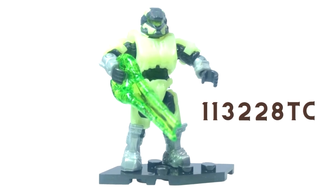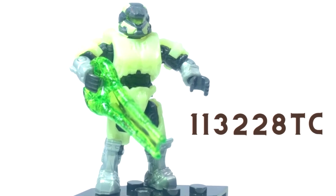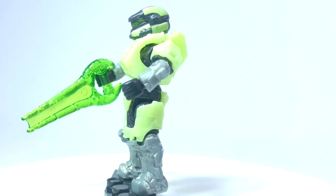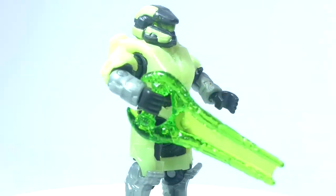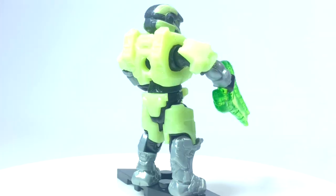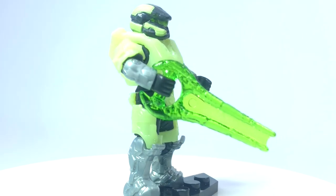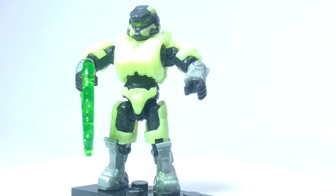Infected Anubis takes the stage — glow in the dark armor and a green energy sword. I know fans of MCX really do like that green energy sword. It's been a while since we've had an infected Spartan. These are just infected game mode Spartans — we've had a couple of really cool infected battle packs in the past. It's just great to see it return and to see that Mega is still showing it some love. A really nice visor, and the silver and glow in the dark green — awesome. I love this series.